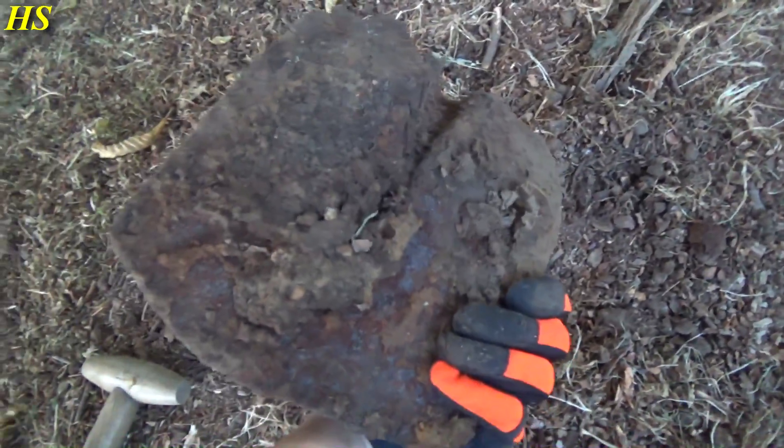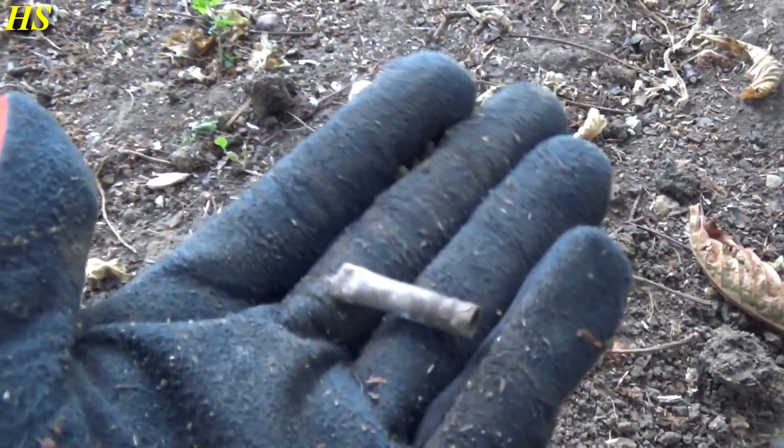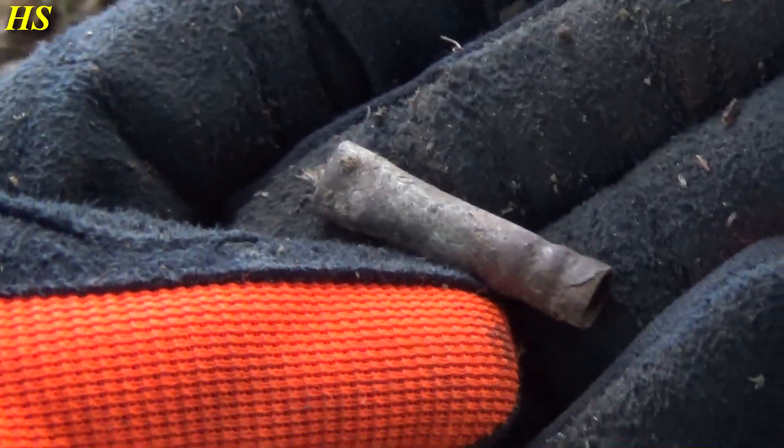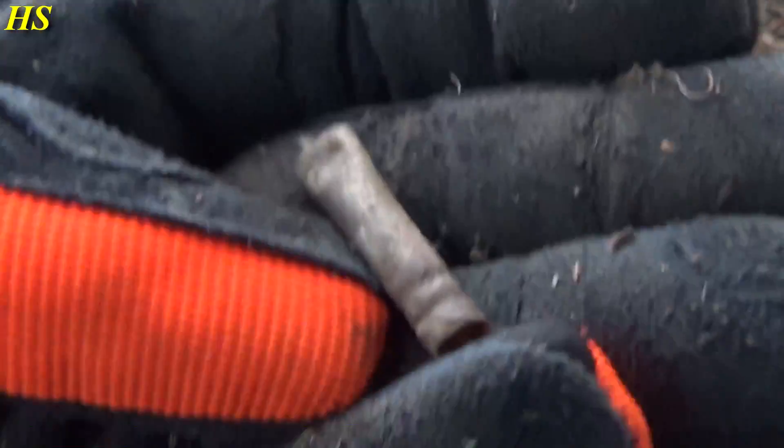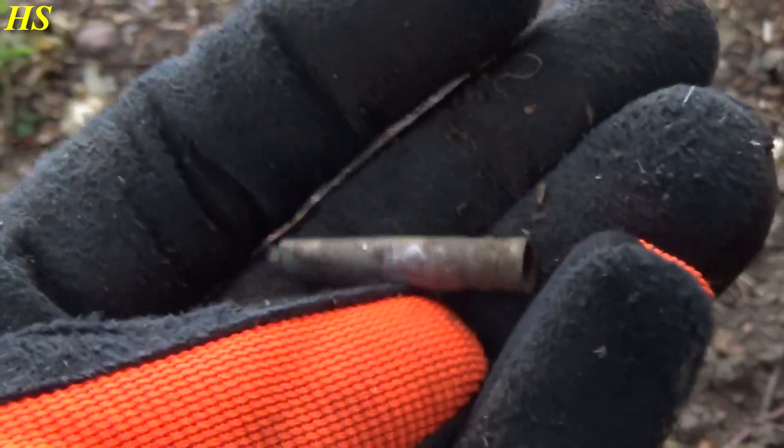The next interesting find is a very old shovel - awesome. Let's carry on. The next find is going to be the part of a brush, a very old brush - probably a painting brush. Someone was making a painting of the nice environment and lost one of the brushes maybe. Cool.